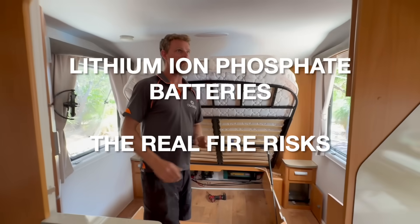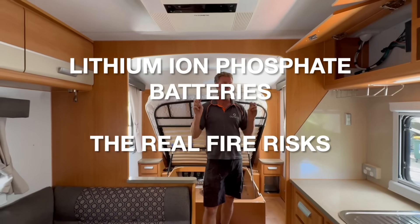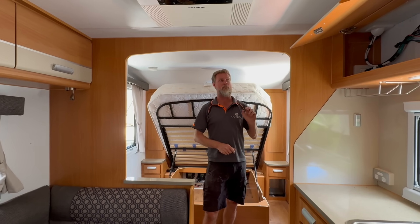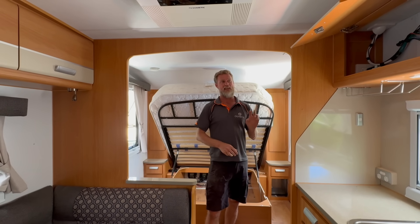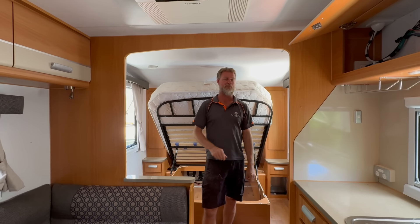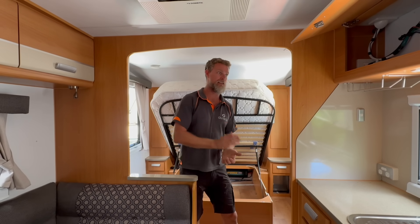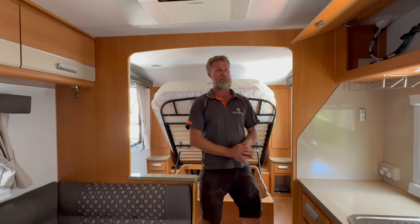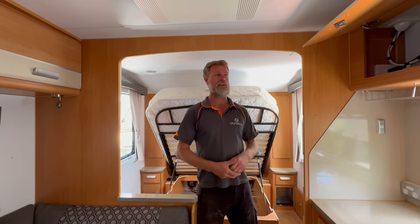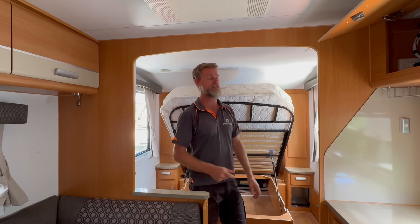There's a post going around on social media today about a fire in a caravan that a particular fire department is blaming on lithium-ion batteries. I thought it would be a really good opportunity to talk about lithium-ion phosphate batteries, the safety of those particular batteries, and also what can cause fires in caravans.